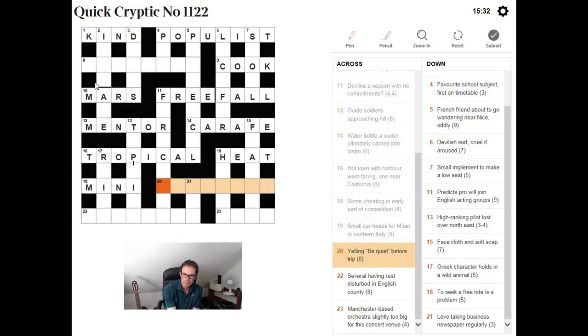"Yelling be quiet before trip." If we're looking for an instructional word, we've got the word "before." So probably we need an abbreviation for "be quiet," then put that before a word which means trip, and the whole thing will mean yelling. If you say be quiet to someone, you shush them — SH is a very common crossword abbreviation. So we need a six-letter trip at the end of this, with the whole thing being yelling. The most obvious answer is SHOUTING, and an outing is a trip.